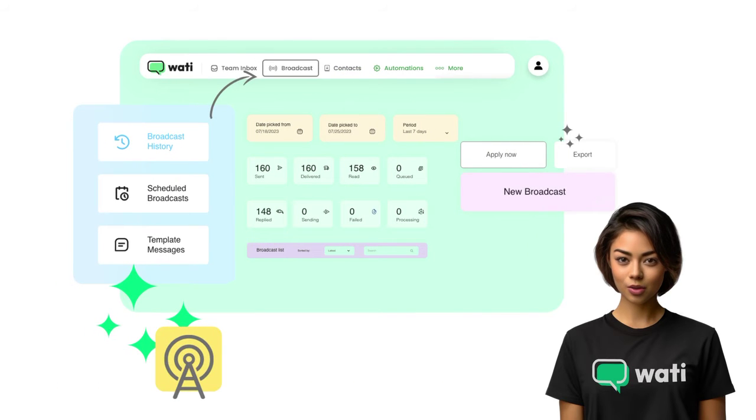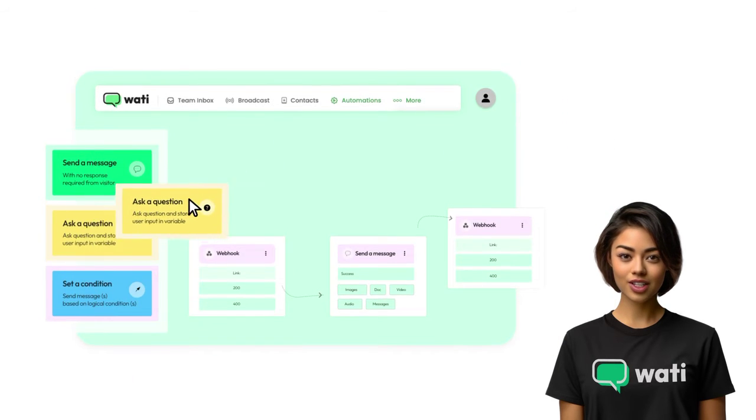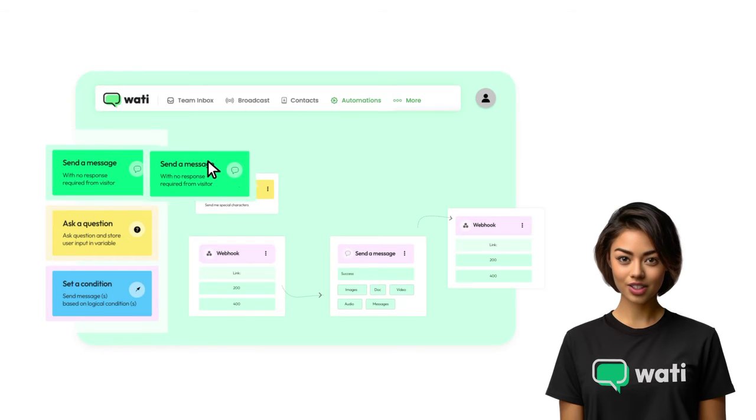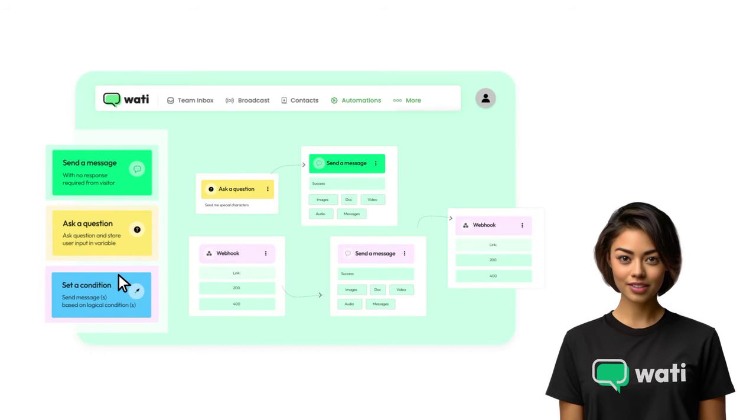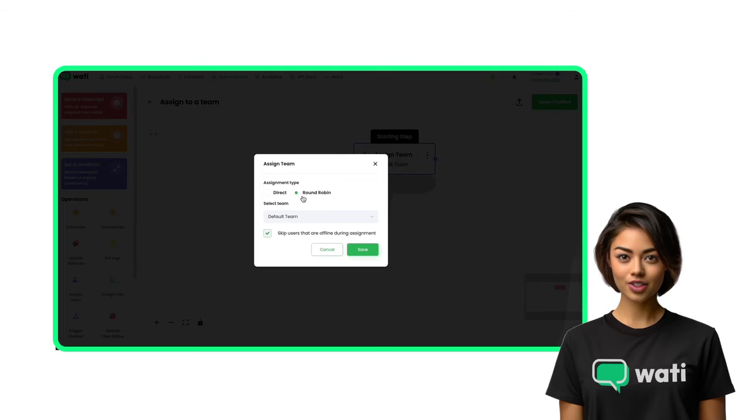Make informed decisions with Wati's analytics. Track customer interactions and campaign performance, refining your strategies for maximum impact. Customize your communication — with Wati, create chat flows that resonate with your audience, ensuring every interaction is meaningful and effective.